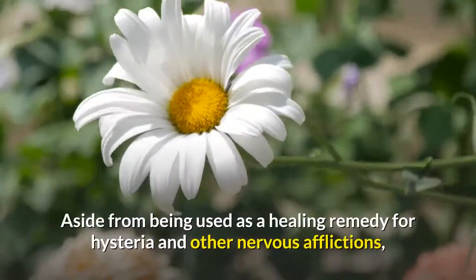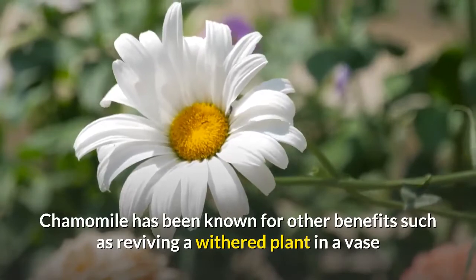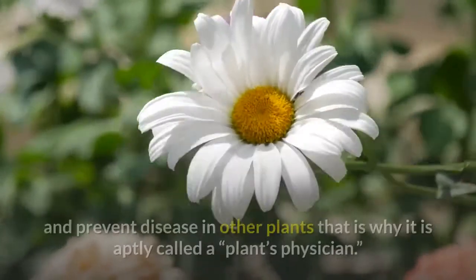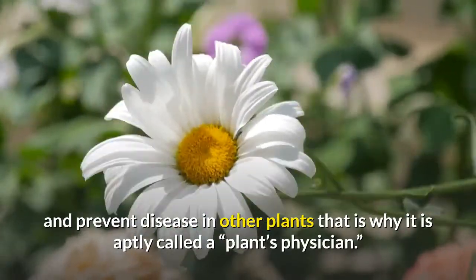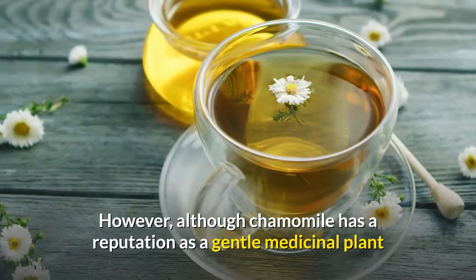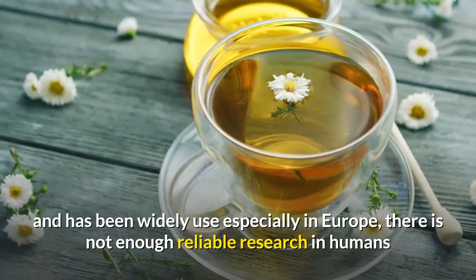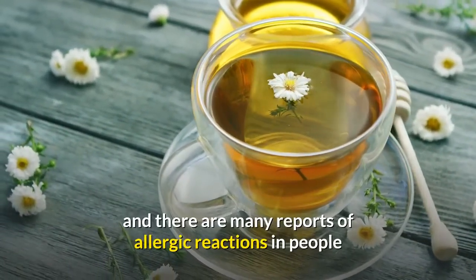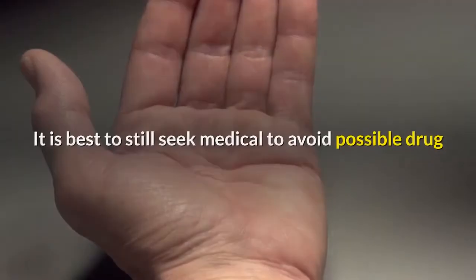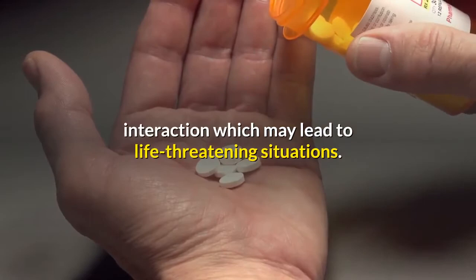Aside from being used as a healing remedy for hysteria and other nervous afflictions, chamomile has been known for other benefits such as reviving a withered plant in a vase, or when planted in a garden, it can heal ailing plants and prevent disease in neighboring plants — which is why it is aptly called the plants' physician. However, although chamomile has a reputation as a gentle medicinal plant and has been widely used especially in Europe, there is not enough reliable research in humans, and there are many reports of allergic reactions after eating or coming into contact with chamomile preparations. It is best to seek medical advice to avoid possible drug interactions which may lead to life-threatening situations.